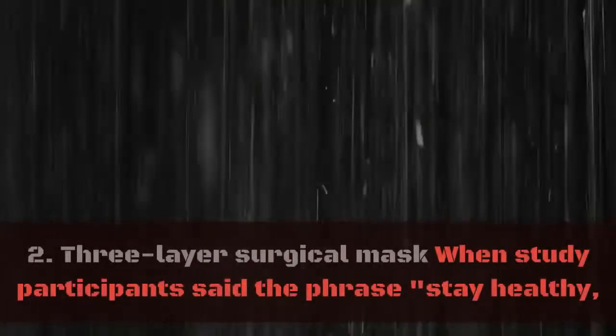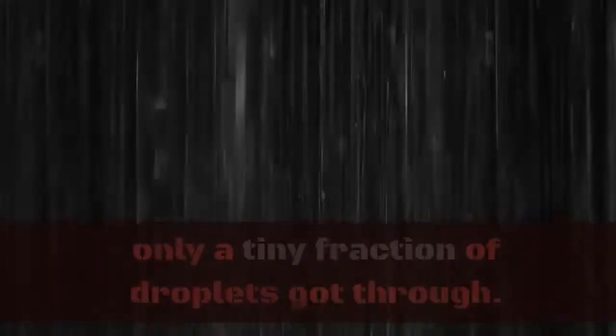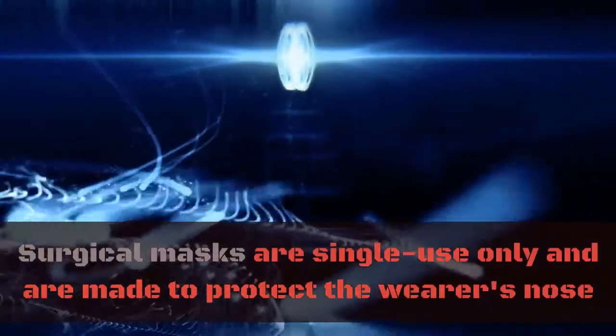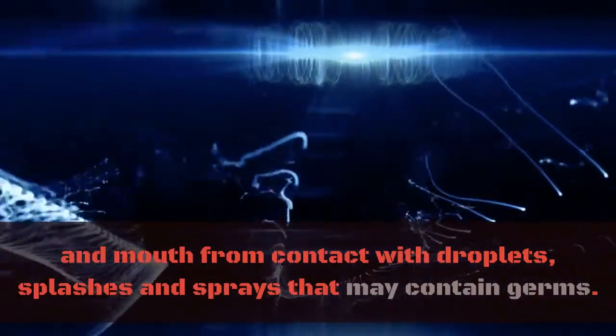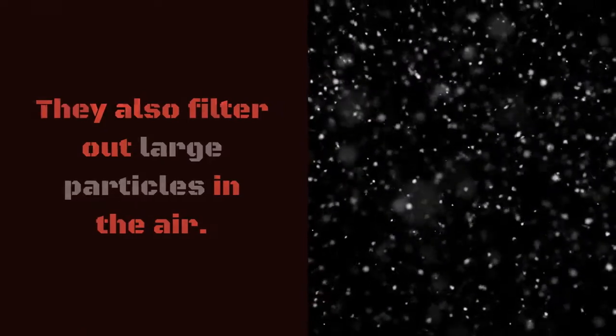2. Three-layer surgical mask. When study participants said the phrase "stay healthy, people," wearing a three-layer surgical mask, only a tiny fraction of droplets got through. Surgical masks are single-use only and are made to protect the wearer's nose and mouth from contact with droplets, splashes, and sprays that may contain germs. They also filter out large particles in the air.